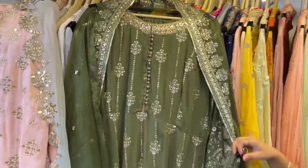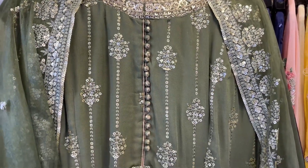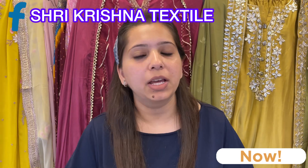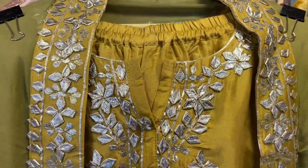Good afternoon everyone, welcome back to Shri Krishna. As you all know that wedding season is coming, so our collection is according to the upcoming festive and wedding season. You will see bright color collections with beautiful skirts, shararas or anarkalis. Let's start with the first concept — a lovely single color piece.